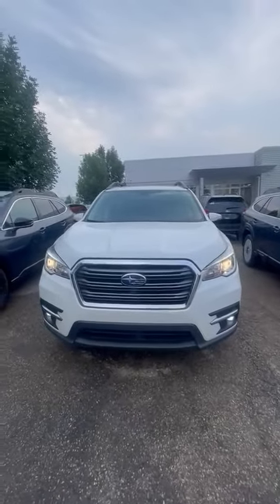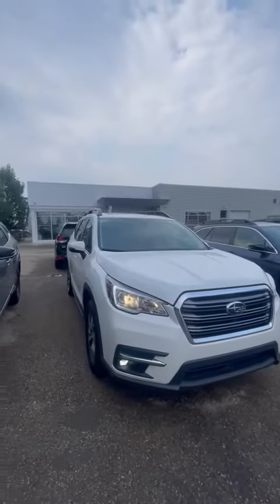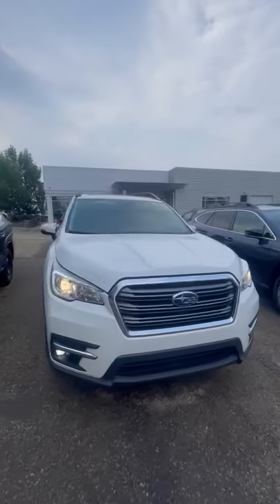Good morning, it's Riley here with Riley Subaru. Thank you for inquiring with us on a new Ascent. Today I'm just giving you a closer look at our 2019 touring package.